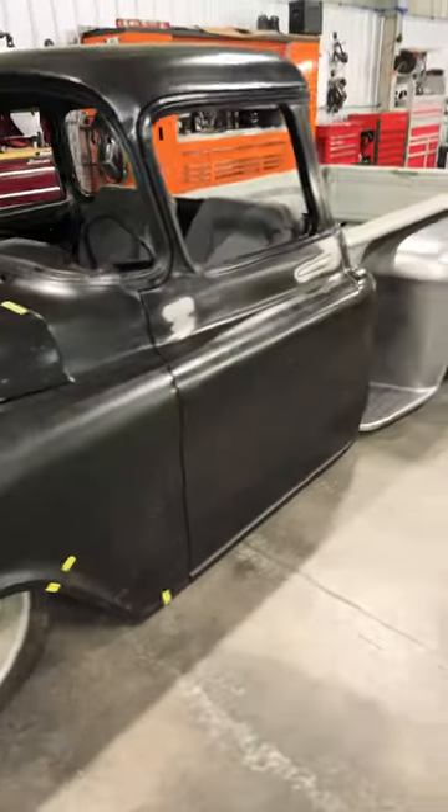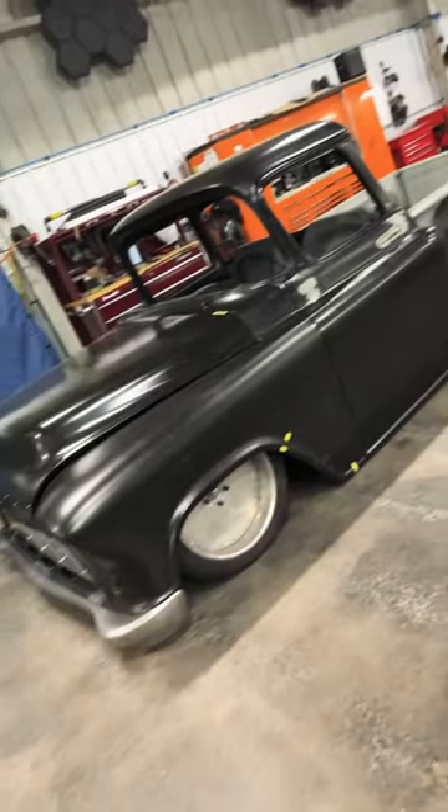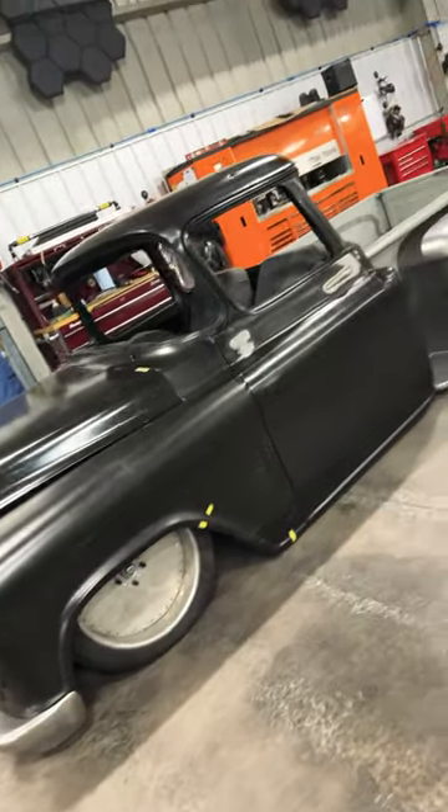Very cool truck. Low, low, low — sitting on a Roadster Shop chassis on air ride. 20s and 22s.